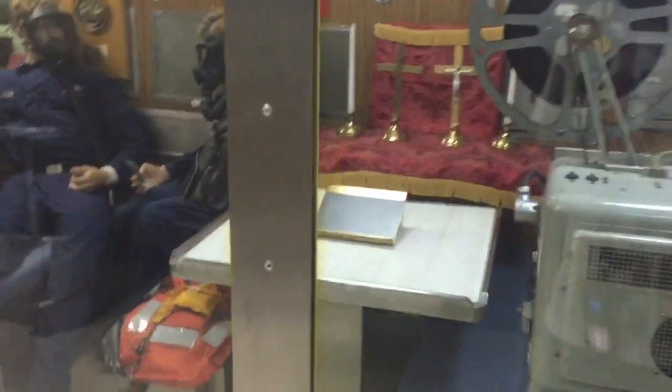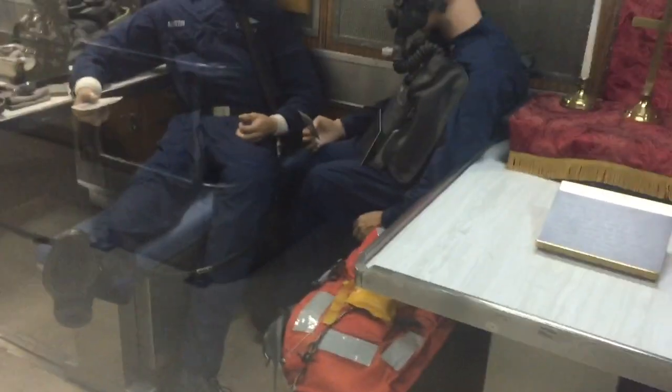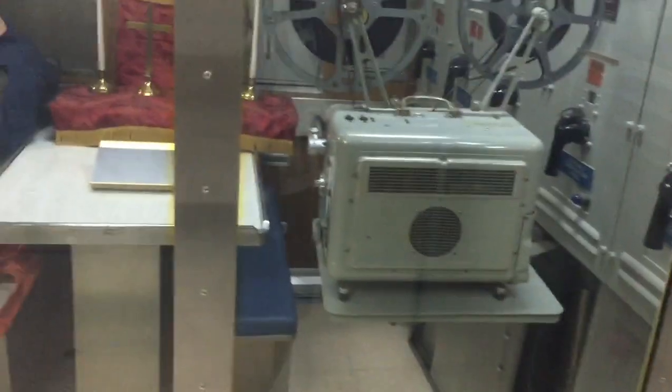We are coming to what's called the crew mess. This is where a lot of work would get done in through here. Food preparation would also occur in this area as well, so I'm going to do a walk through this area.